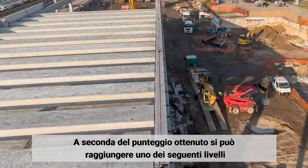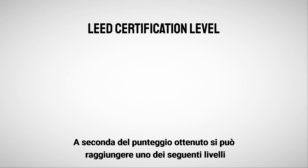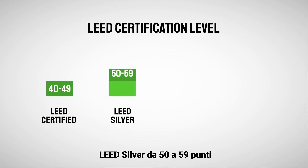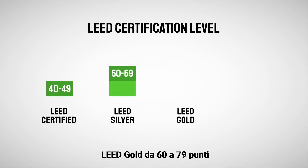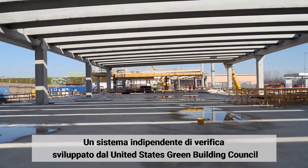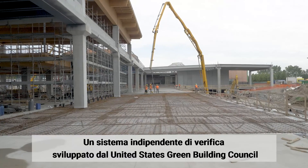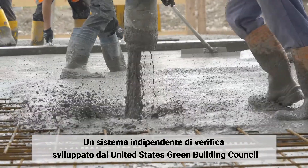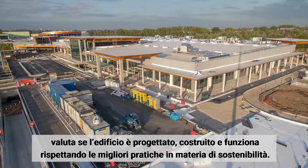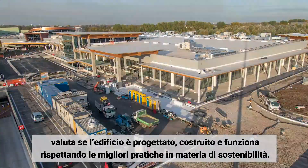With the points earned, you can determine the certification level: LEED Certified from 40 to 49 points, LEED Silver from 50 to 59 points, LEED Gold from 60 to 79 points, and LEED Platinum at 80 points and above. An independent third-party verification system developed by the United States Green Building Council determines if a building is designed, built and operates according to sustainable best practices.